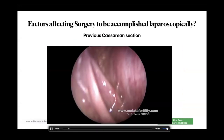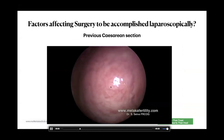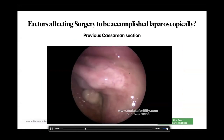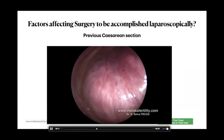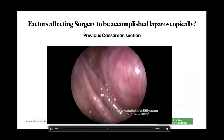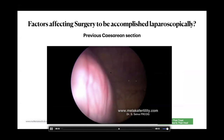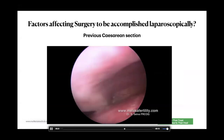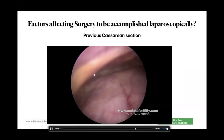Another problem is if the patient has a large uterus and also has previous caesarean sections. For example, one particular patient had a 28-week size uterus, multiple fibroids, and a previous caesarean section. Sometimes you don't know where the bladder is, and that can make surgery very difficult. In one such case, I actually went into the bladder before working my way back.